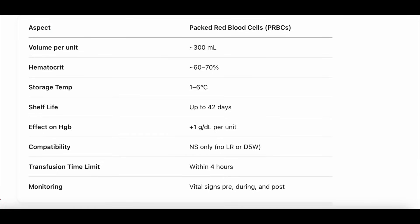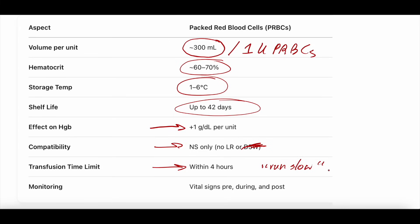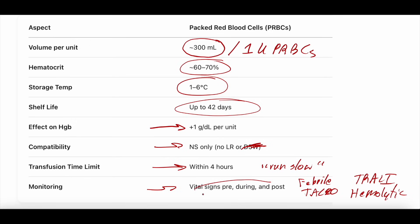Summary: volume per unit is about 300 cc's per unit of PRBCs. Hematocrit of a single unit is about 60–70%. Store PRBCs at 1 to 6 degrees Celsius, shelf life about 42 days. Each unit should increase hemoglobin by about 1 gram per deciliter. Compatible with normal saline, not compatible with LR. Transfusion time within four hours — run the blood slowly to decrease risk of reactions. Monitor for febrile transfusion reaction, TACO, TRALI, and hemolytic transfusion reaction — vital signs pre, during, and post.